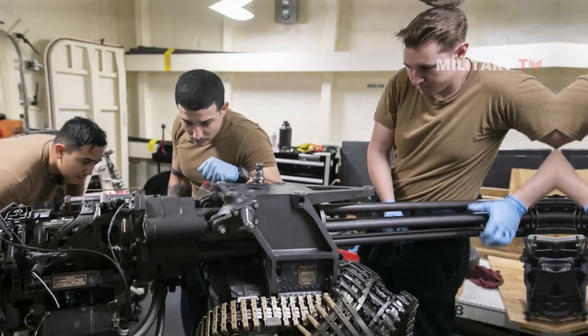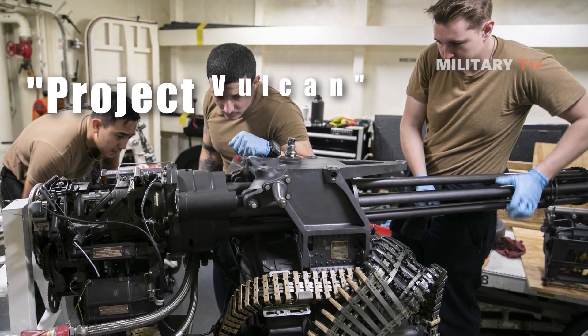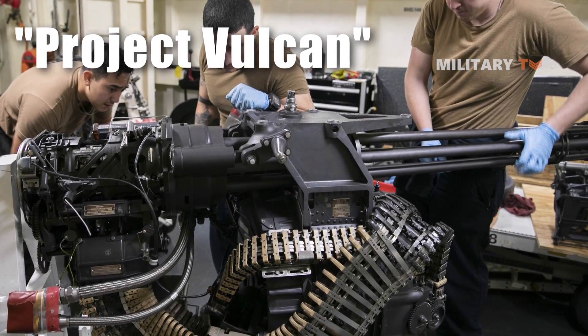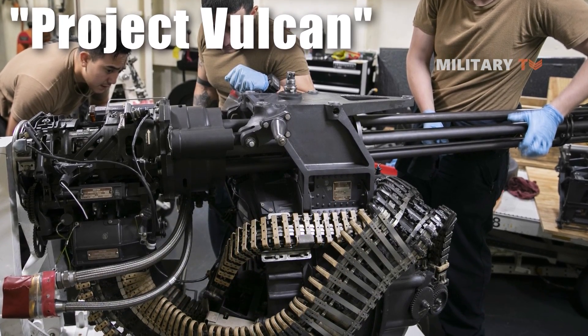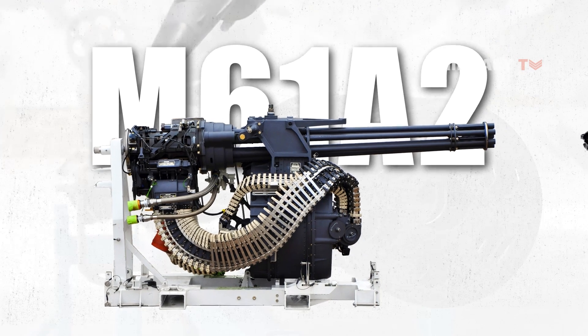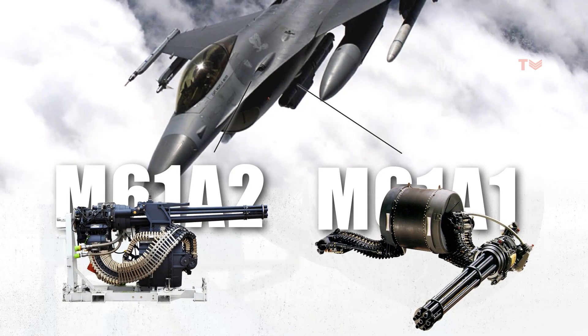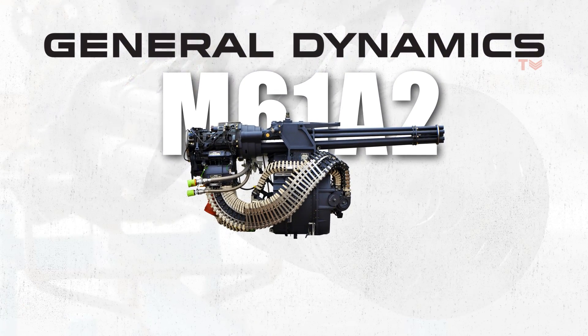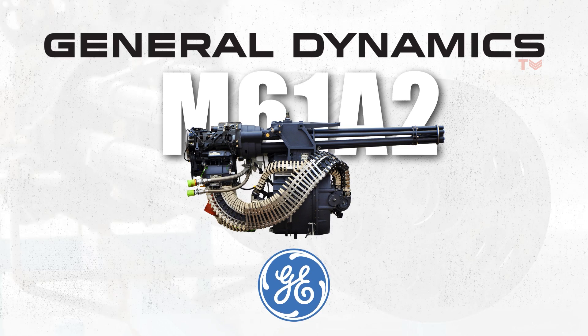General Electric received the contract for Project Vulcan, which resulted in the creation of the M61 20mm Vulcan, in 1946. The M61A2 upgraded variant, which is 20% lighter and intended for applications where weight reduction of weapon systems is vital, is presently produced by General Dynamics, which bought the Armament Division of General Electric.